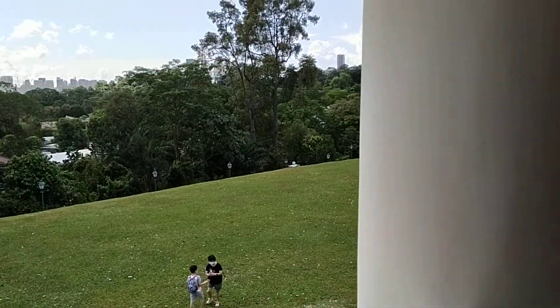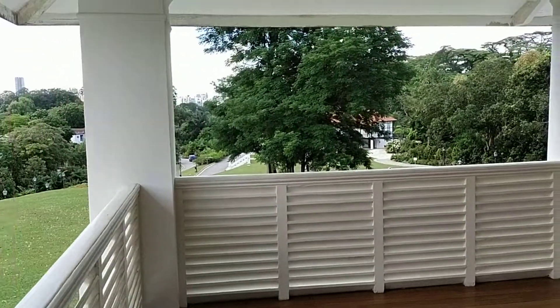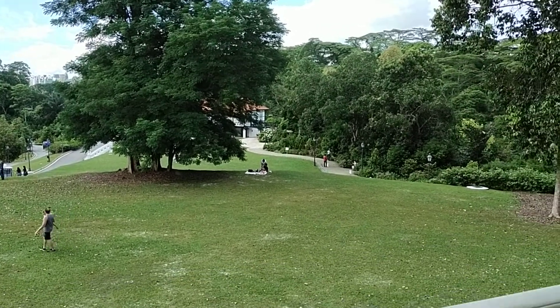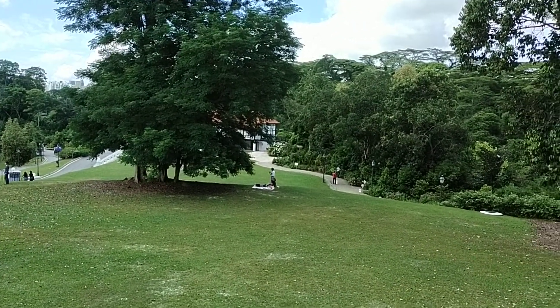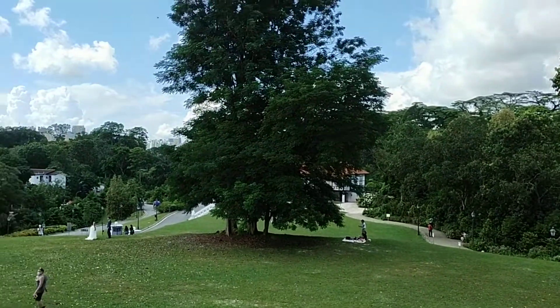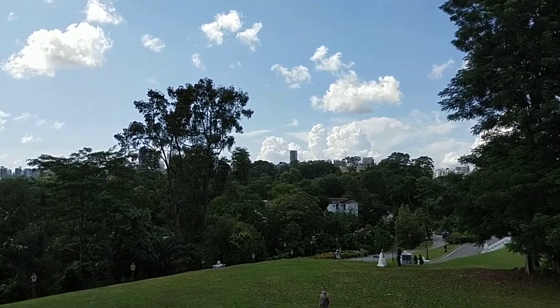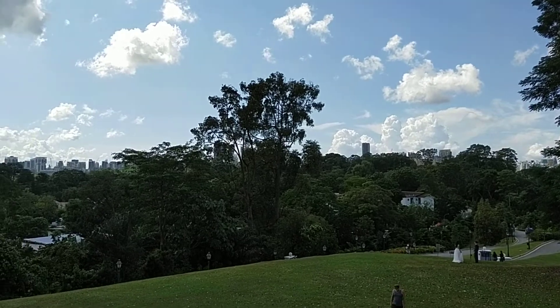Do come and visit this place. This place is less well-known now, but sooner or later there will be people flocking here. It's truly amazing — a very educational place, also very scenic, and very inclusive. Once again, I invite you to visit this new extension of the Botanic Gardens at the Gallop Park extension. Thank you for your attention.